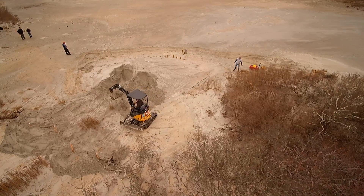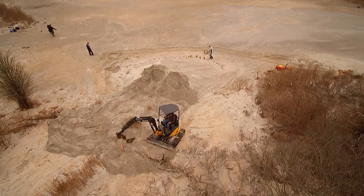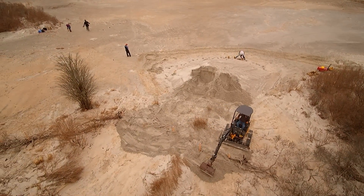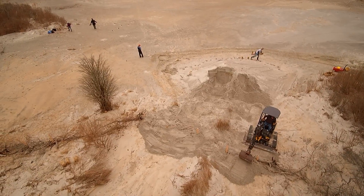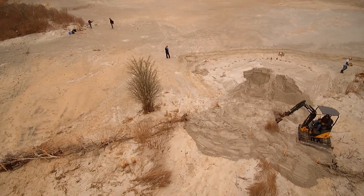Rising tidal waters destroy the native cord grass, causing it to die, rot, and eventually turn the banks to bare ground and mud. By raising the elevation some 6 inches to a foot, the grass can now thrive and keep pace with the rising water tables.